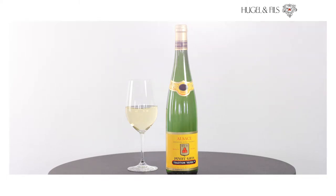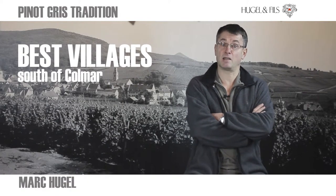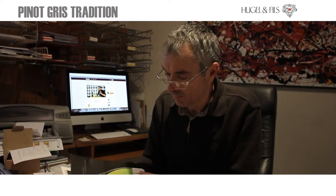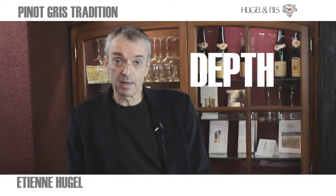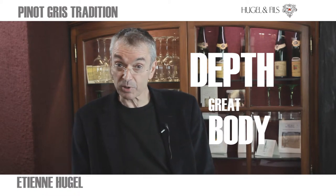Our classic range comes from the best villages located around Colmar and are only hand-picked. Pinot Gris in Alsace is very different from Pinot Grigio. It produces wines with great depth, great density, smokiness, great body, great richness, and great aging potential.